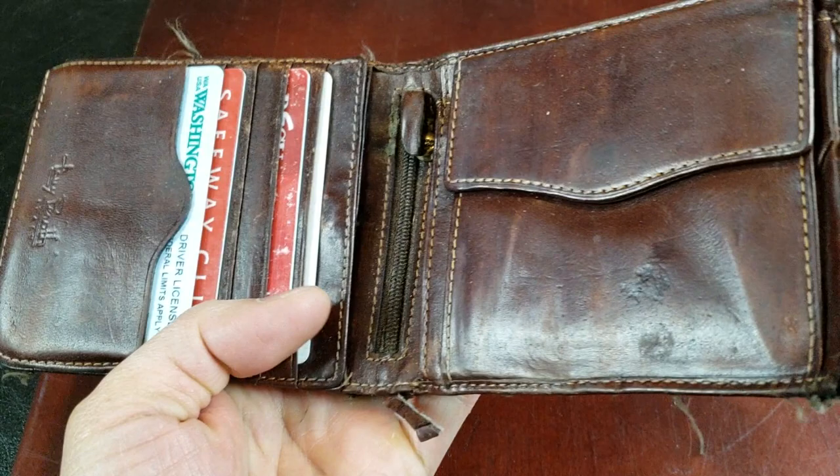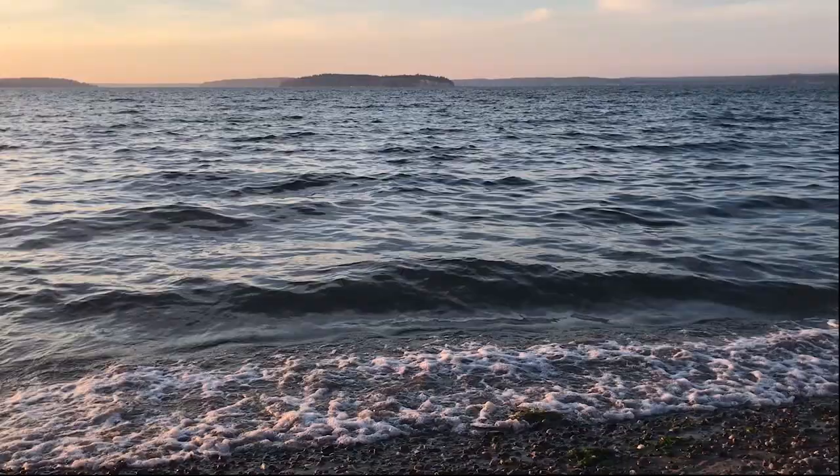My wallet is looking a little bit beat up guys. It's time to replace it.